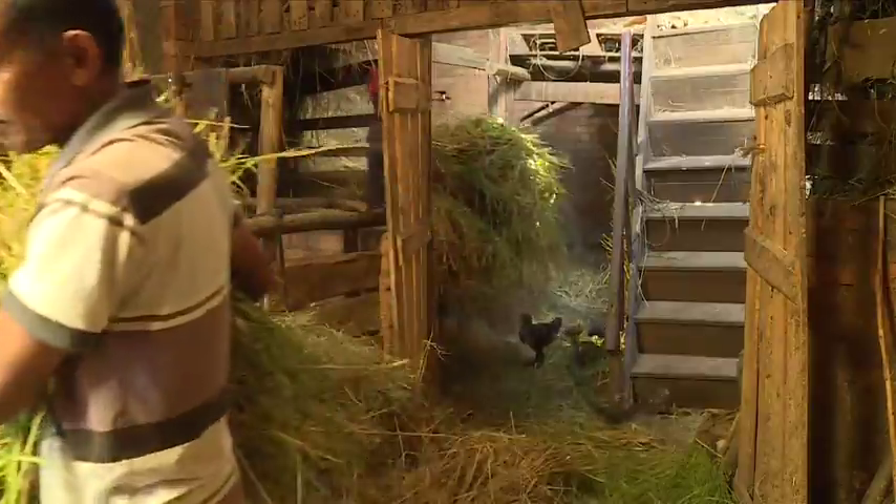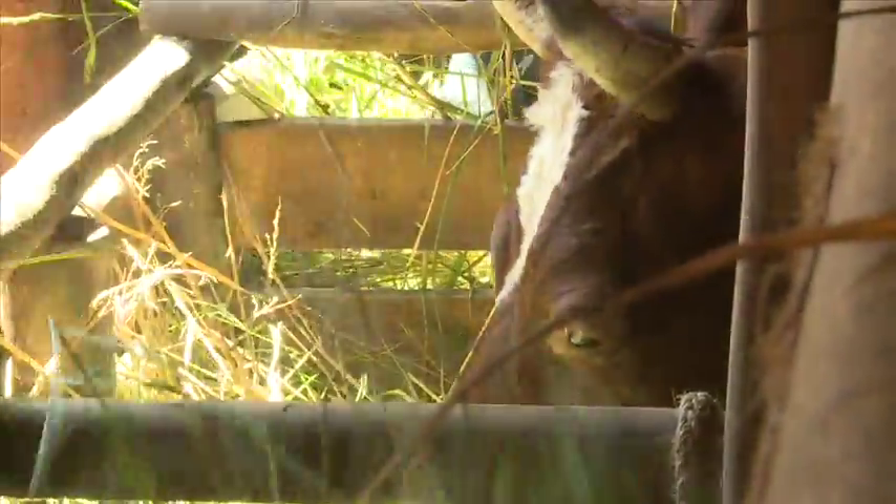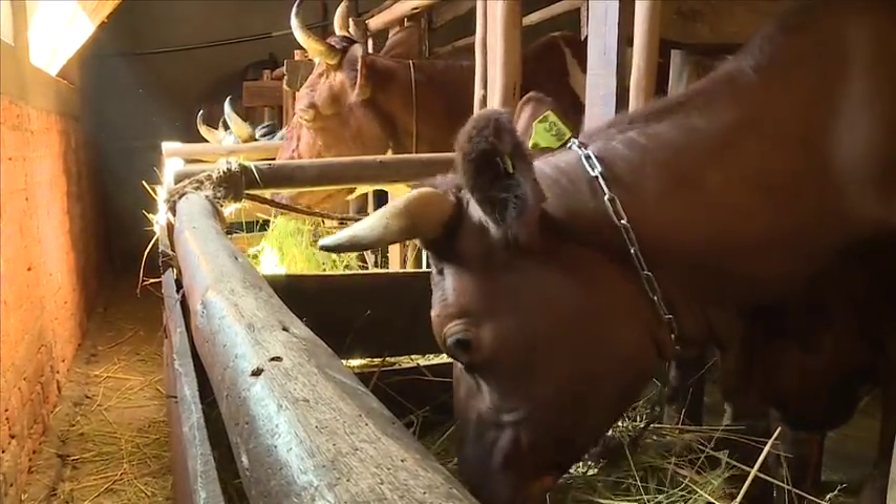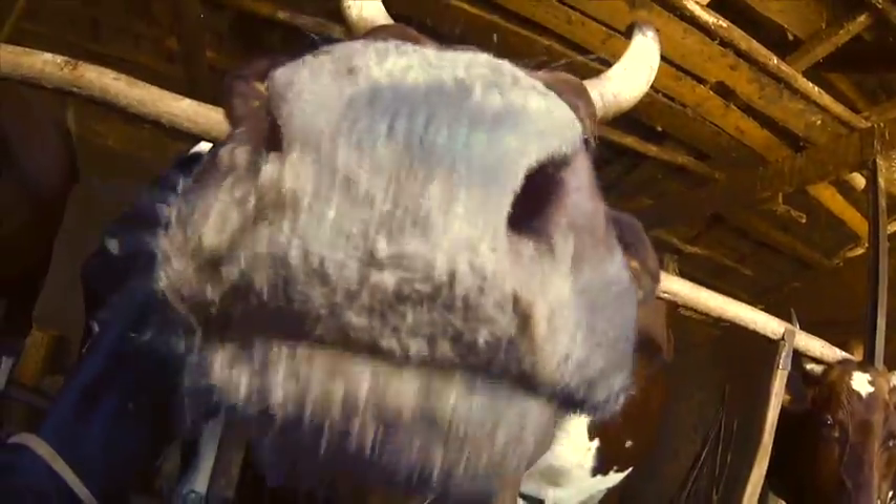Farmers are aware that they need to feed their animals properly to ensure milk production, and therefore guarantee their own food security. But farmers rarely order laboratory analysis of the different feeds given to the animals, because they are very expensive.